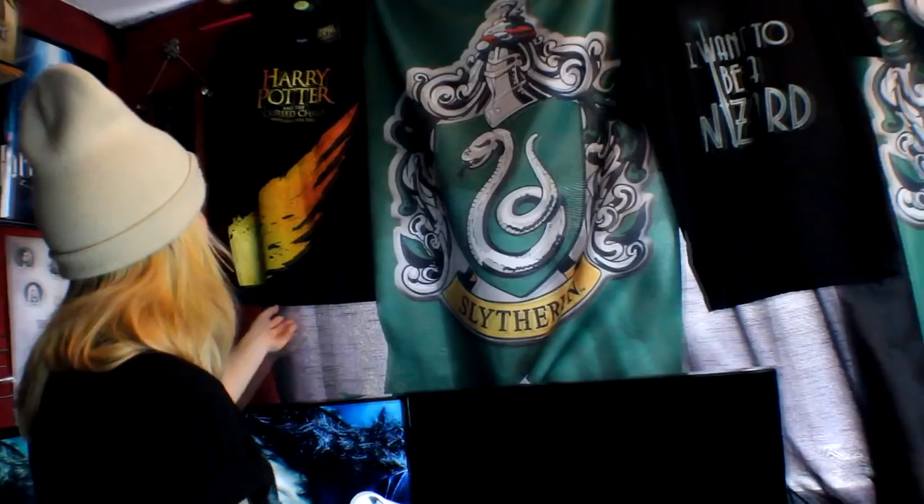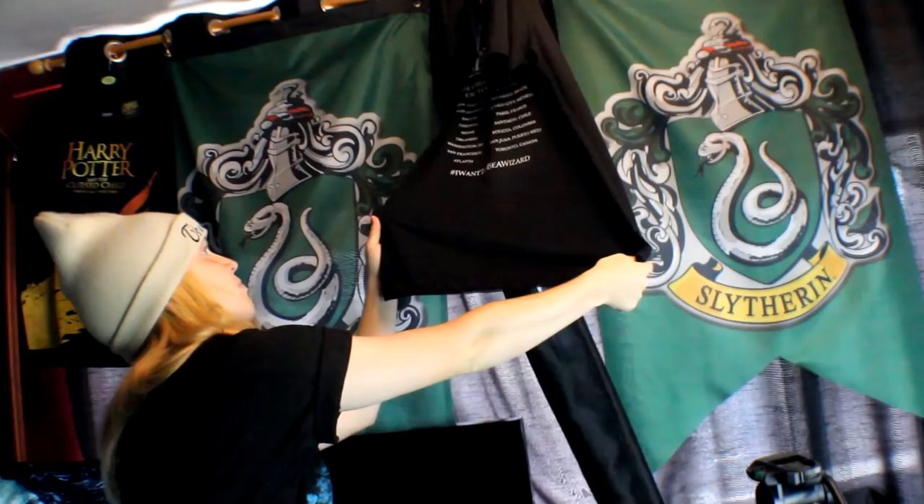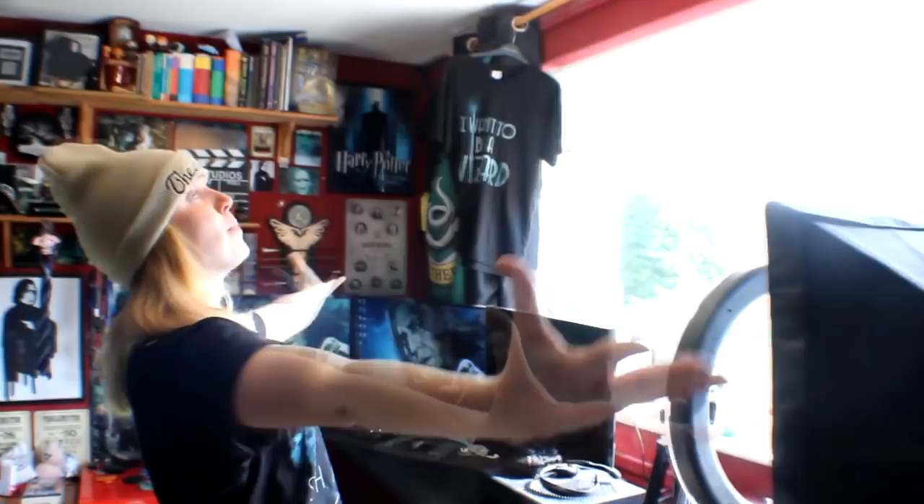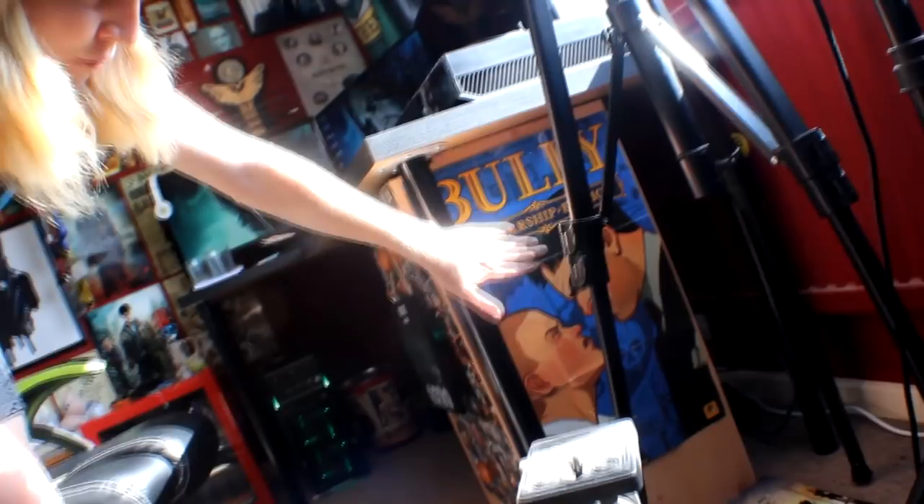Here we have the Slytherin banner coming down from the curtains because the curtains are just black and boring so I put that on there. Got my Cursed Child t-shirt that I never wore - kept the label on for sentimental reasons. Here we've got an 'I Want to Be a Wizard' t-shirt - on the back it has all the dates of the Fantastic Beasts premieres. I kept this one because when I filmed the Fantastic Beasts TV adverts I thought it would be cool to keep it. And then another Slytherin banner right there, and the curtains are open again - I'm a wizard, mate.